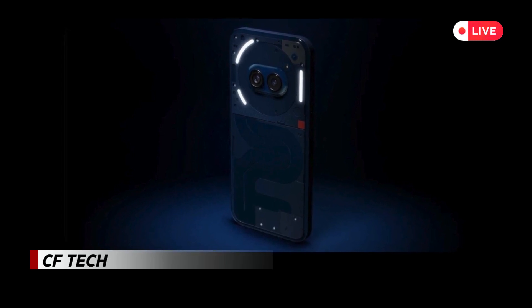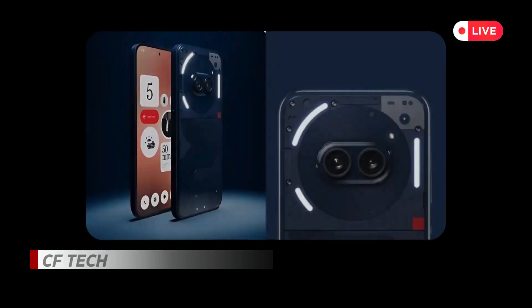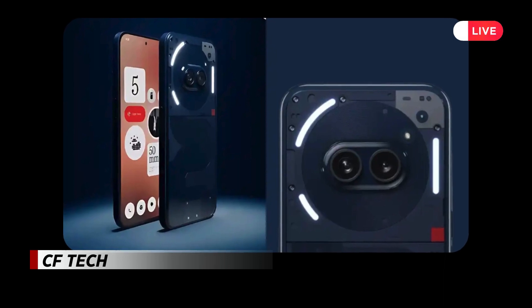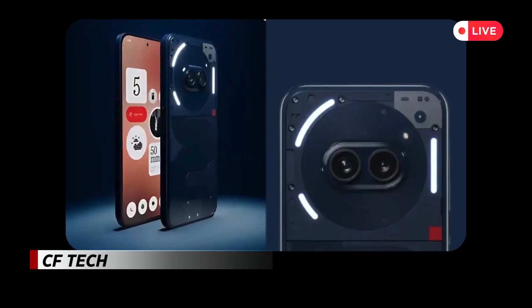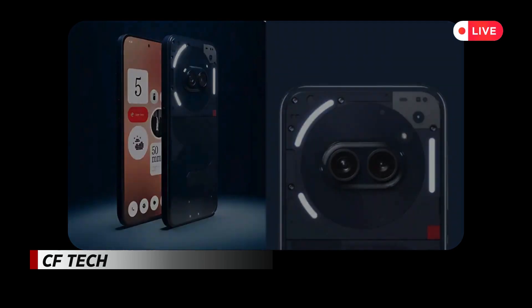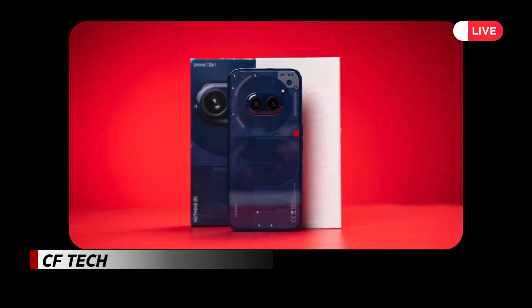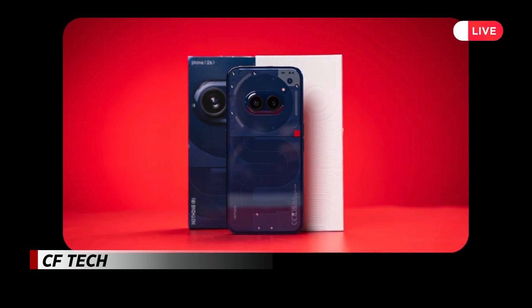Adam Bates, Nothing's design director, expressed his enthusiasm about the release of the Phone 2A Special Edition. He emphasized the device's exploration of the primary color palette and its homage to iconic design inspirations from the past. Bates believes that this new design elevates the smartphone from a mere functional device to a captivating piece of art.